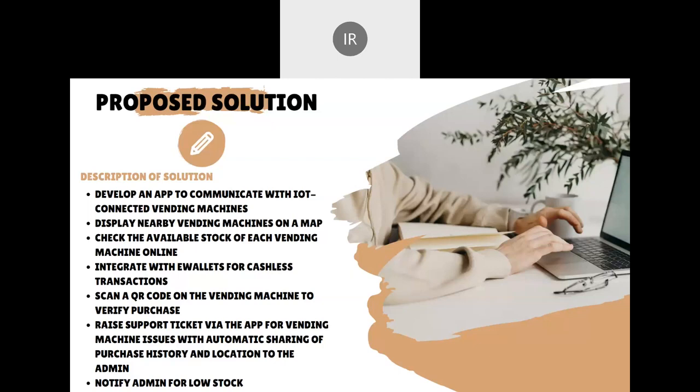Secondly, the system will be integrated with e-wallets such as Touch and Go, allowing for cashless transactions. This will eliminate the need for students to have cash on hand and provide a more convenient way of making purchases. Once the user selects the desired items on the app, they will need to scan a QR code on the physical vending machine to verify the purchase and the item will drop.